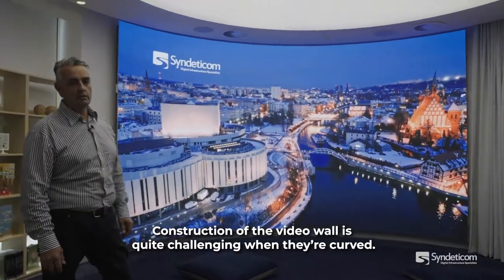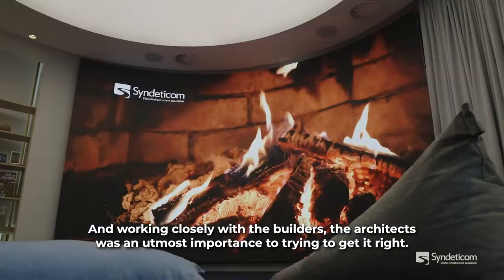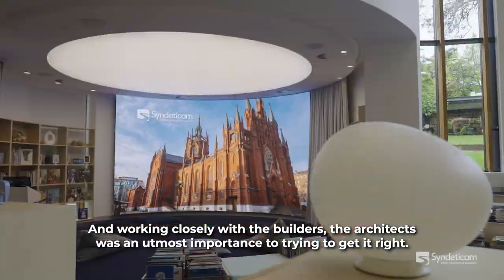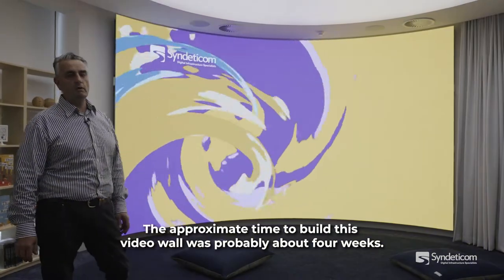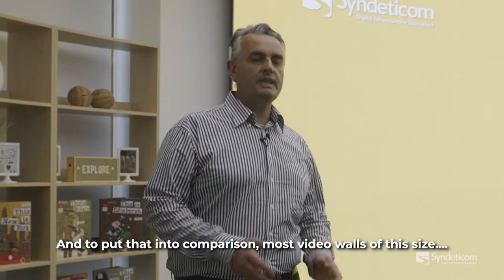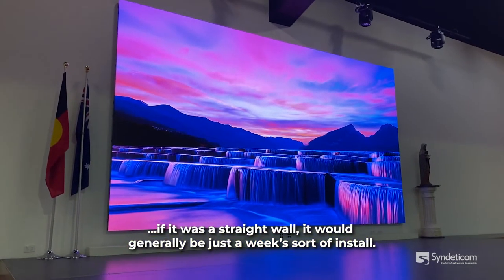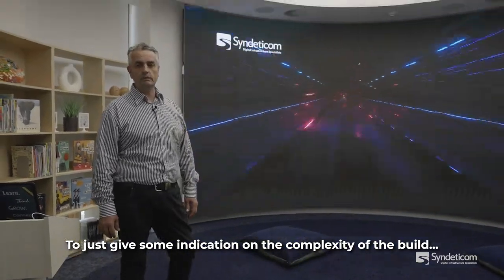Construction of the video wall is quite challenging when they're curved, and working closely with the builders and the architects was of utmost importance to get it right. The approximate time to build this video wall was about four weeks — to put that in comparison, most video walls of this size as a straight wall would generally be just a week's install. That gives some indication of the complexity of the build.